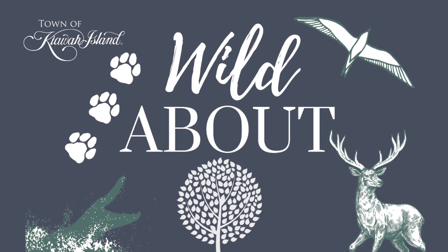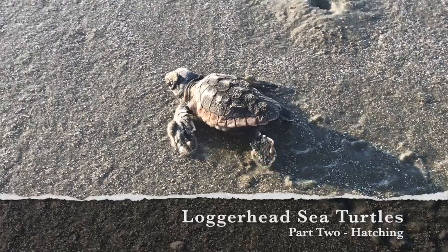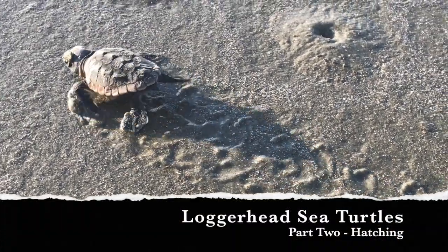Welcome to the Wild About video series. Tune in each month as our town biologists share with you elements of nature and wildlife that are vital components to our ecosystem here on Keahua Island. Welcome to Wild About Sea Turtles, part two: hatching season.